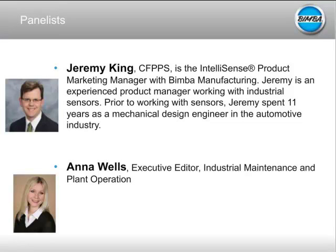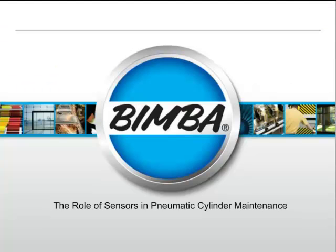Today's event is being recorded and archived. All registered participants will receive an email within one to two business days with a link to view a recording of this event on demand. Without further ado, I'm going to kick it off to Jeremy King with Bimba Manufacturing.